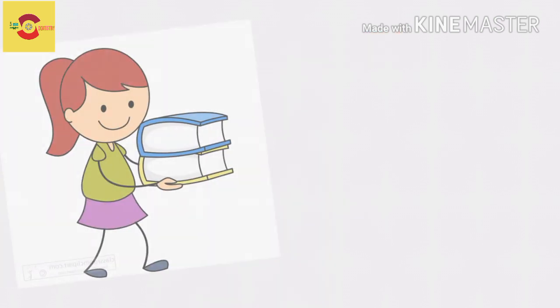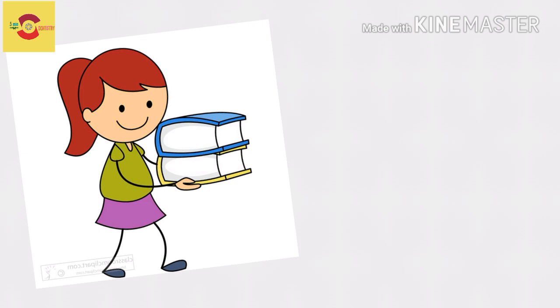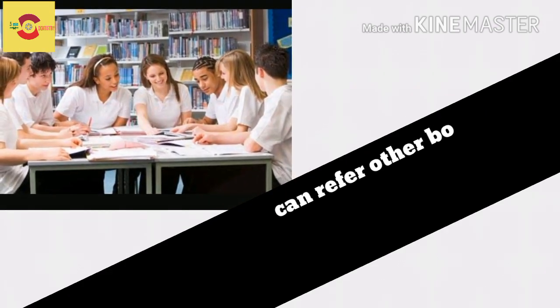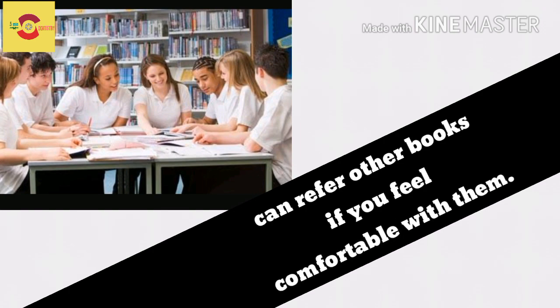But friends, remember — these books are based on personal suggestions of our team, and that does not mean they are the only books available. If you feel comfortable with certain other books, go ahead, for nothing can stop you when you really want to excel.